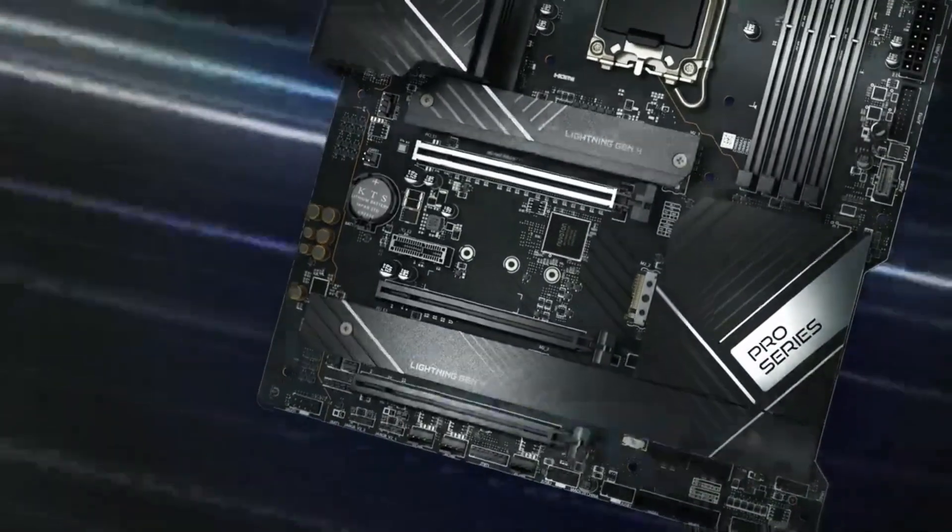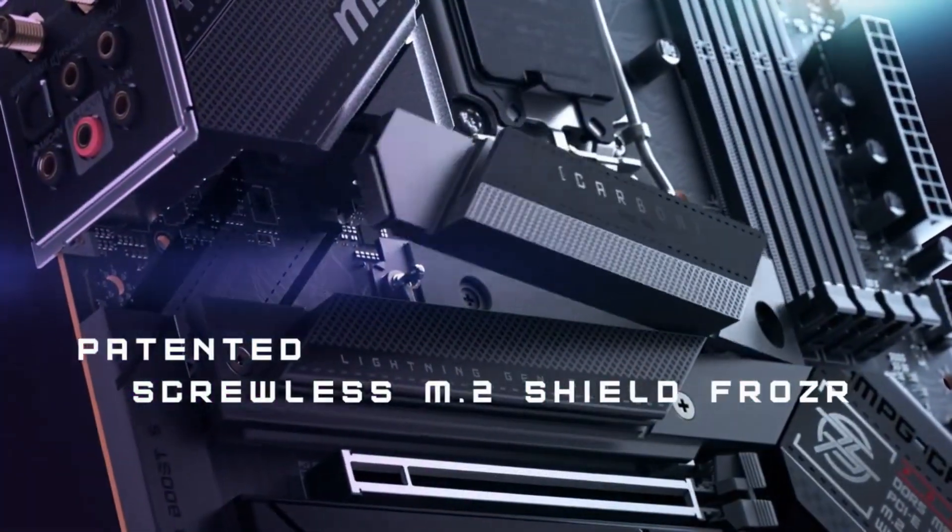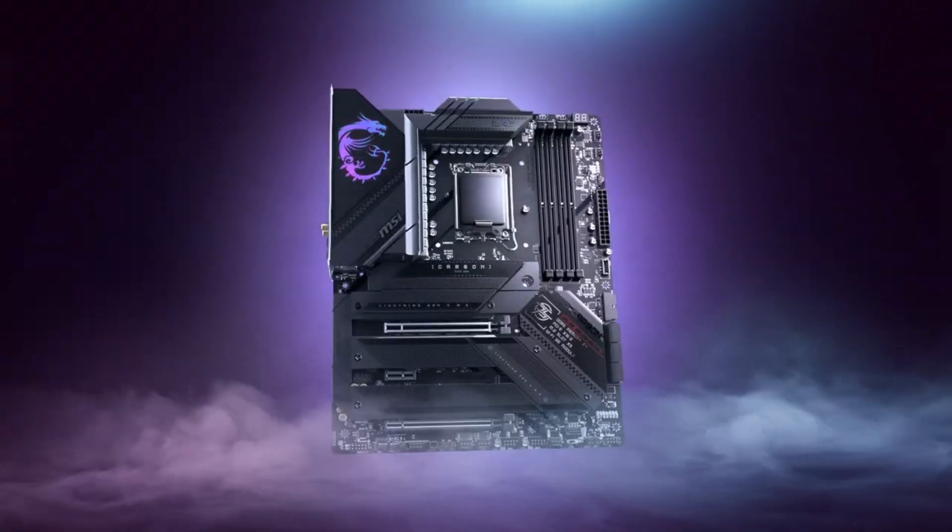In this video, we'll be covering the best motherboards, including what they are, why you may want to choose them, and some of the best options out there.